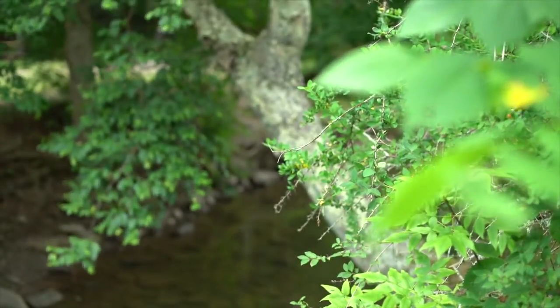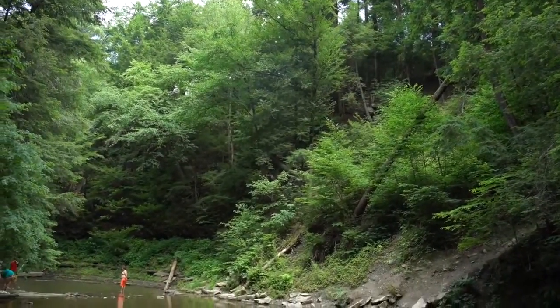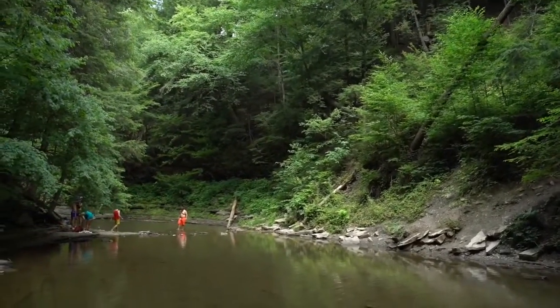Not too many activities — there's no swimming pool, there are no softball fields, no tennis courts. It's a great place to just come and enjoy nature as it is.